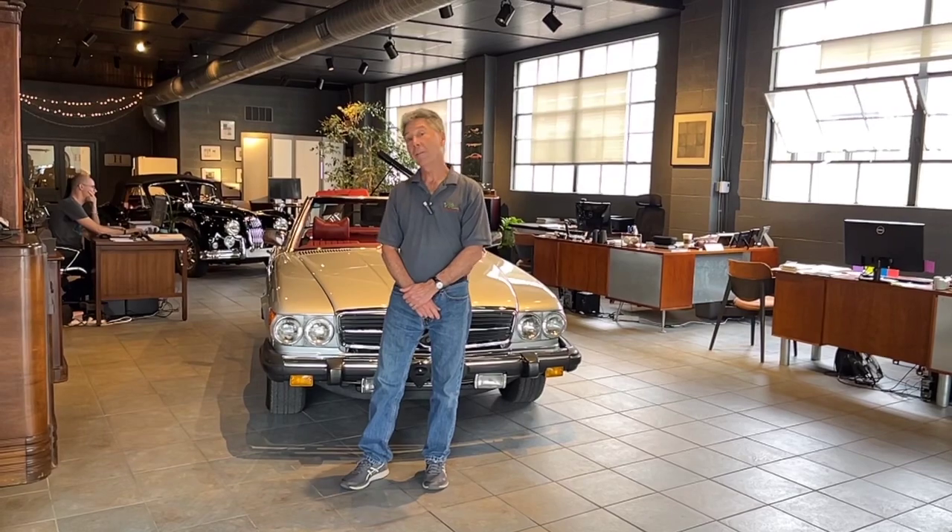Hi, I'm Mike from Michaels Motor Cars, located in Lexus, Pennsylvania, and very pleased to present a car that we just recently acquired that we're putting up for sale. Come on over and take a look at it.